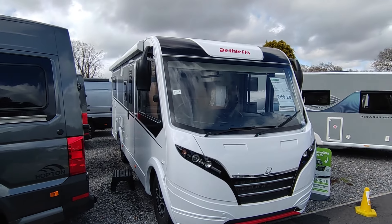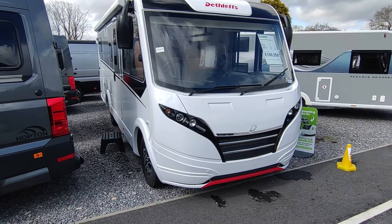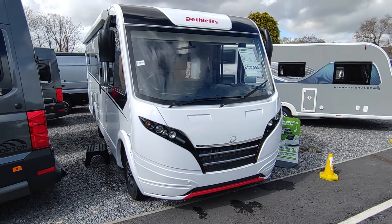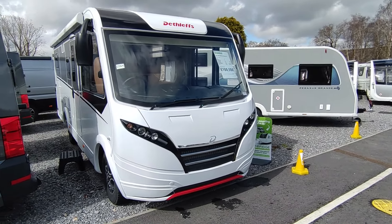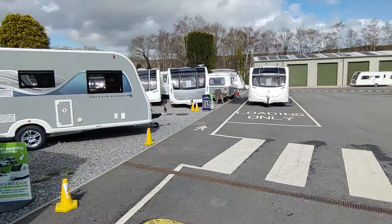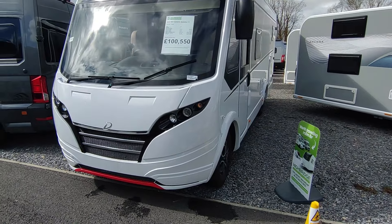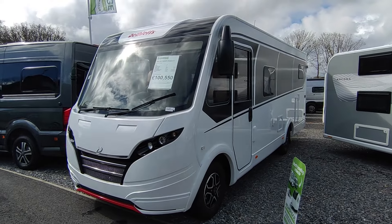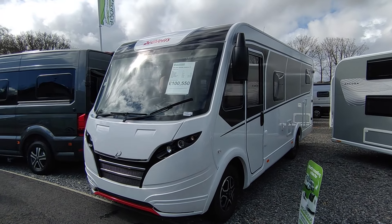Hi, this is Highbridge Motorhomes Devon Branch on an absolutely grim bank holiday Easter weekend 2024. We're out here doing some videos — it's often a little bit quiet on bank holidays because everybody is going away in their vans instead of coming down here to change them, or they're popping into our shop buying the toilet chemicals they forgot to bring. This has given me the opportunity to come out and do some videos, and this one has just been delivered to us from Germany — it's a brand new 2024 Dethlefs Globus i6.